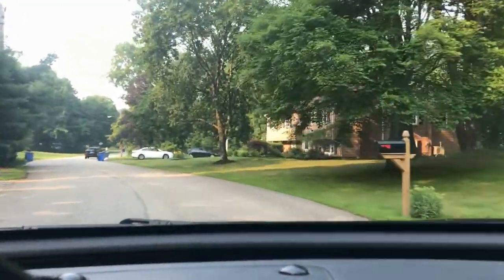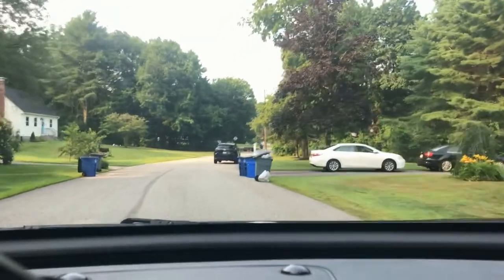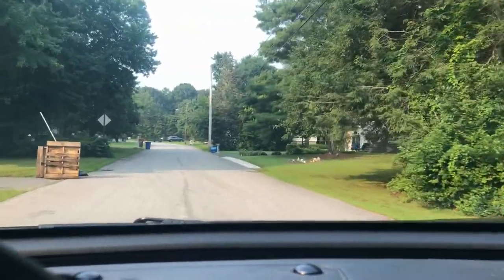It will be up here on the left-hand side — that white cape right there. I'll loop around so you can get a better view of it on the other side. Again, this is listed for $699,000.